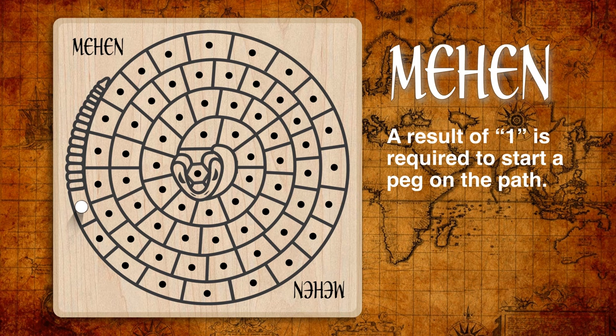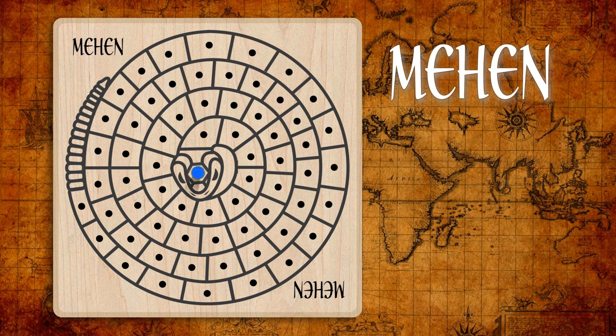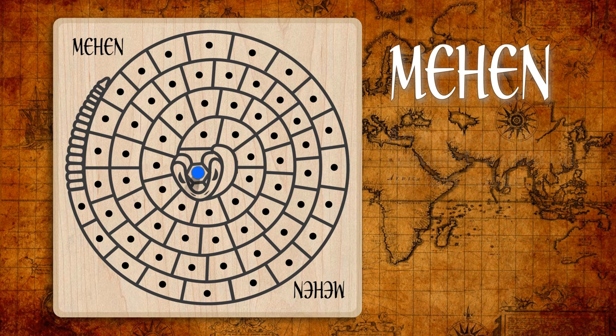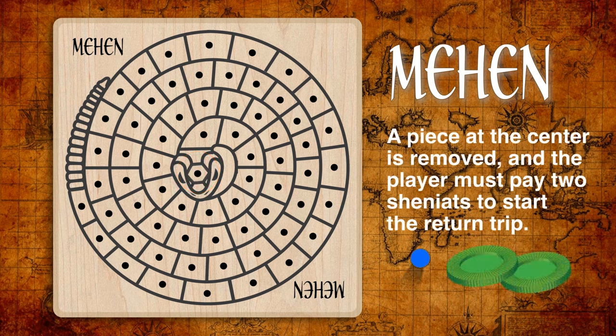When a one is thrown after all pegs have been entered on the board, that player takes a counter called a cheniette, then executes their move as normal. Landing on the snake's head at the center requires an exact roll. A player may spend cheniettes they have collected to add an extra move to the total if they can afford it. While at the center space, a player must pay two counters to the bank at the start of the next turn to begin the return path outward. If they do not have two counters, they must stay at the center space, tossing stick dice in subsequent turns until they earn enough — meaning tossing ones to earn the cheniette.